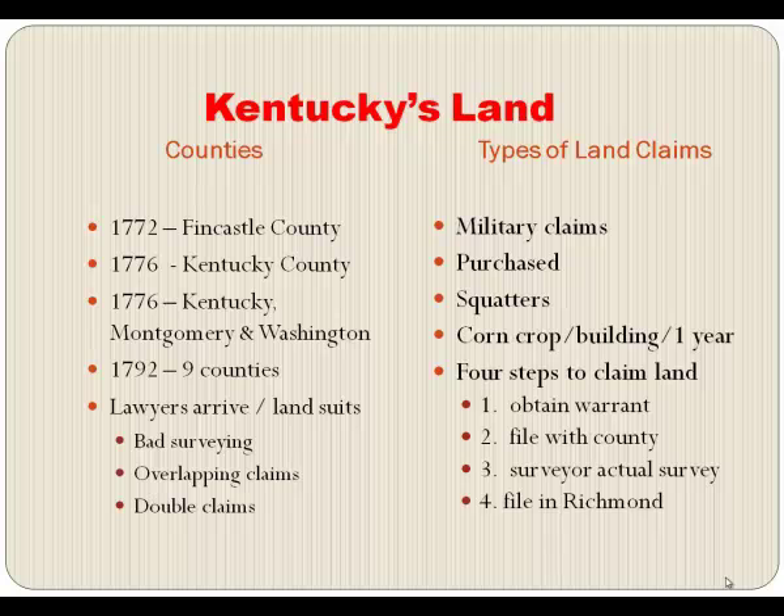Lawyers were arriving right and left. Kentucky was known as a lawyer's paradise because there were so many suits over land, primarily due to bad surveying — anybody could go out and try to survey and claim land. A lot of times you would say your property goes from this tree to that creek to that rock, but a flood or earthquake could change things, leaving overlapping claims and people claiming the same land.